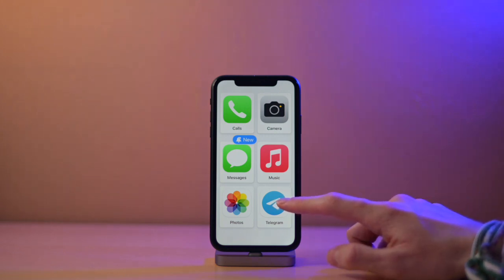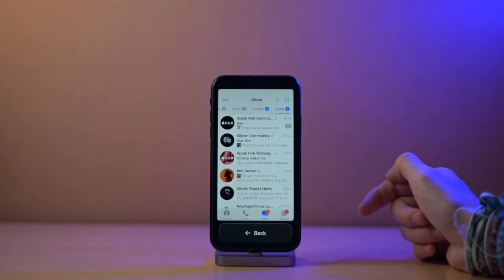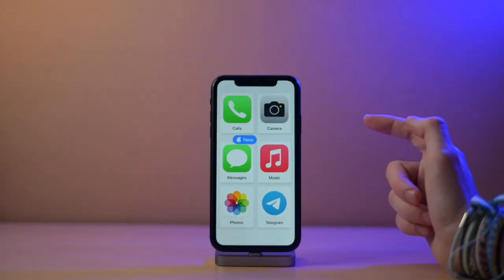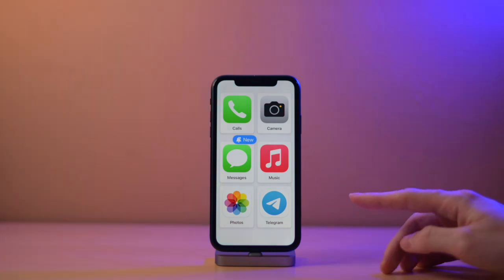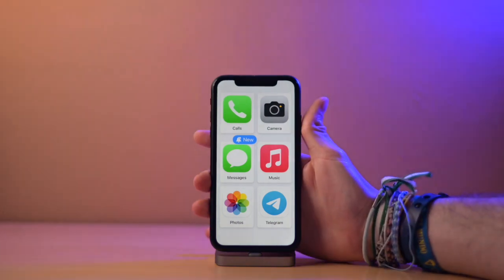Now we will open Telegram just to see how a non-optimized app looks. As you can see, it kind of sucks a little bit because it looks exactly the same as the regular app, which is of course not ideal. So if that old person you're setting up Assistive Access for uses WhatsApp or whatever, it won't be as intuitive. But this is basically everything there is to see with Assistive Access.